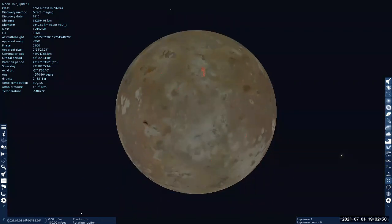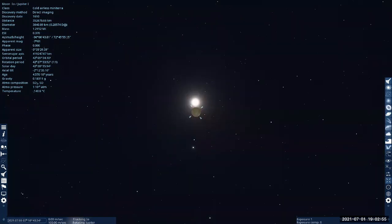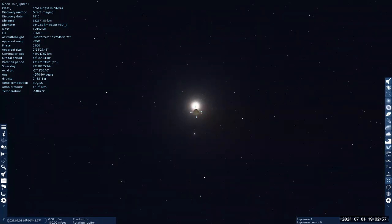I do have to say this is more of an imagination. I don't think we've had any spacecraft that's actually captured an image of Io in something like this.